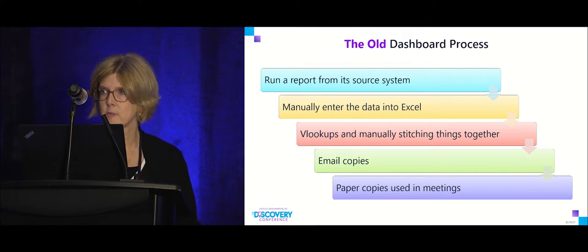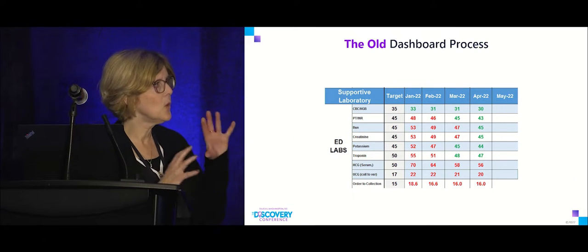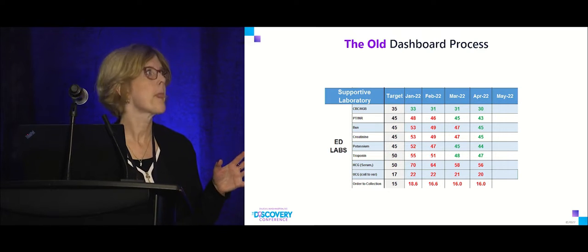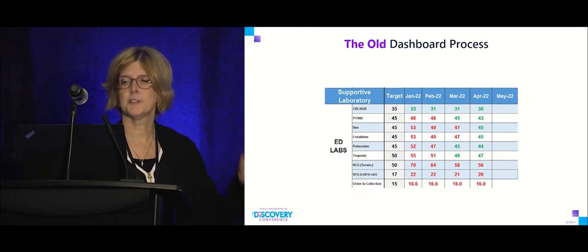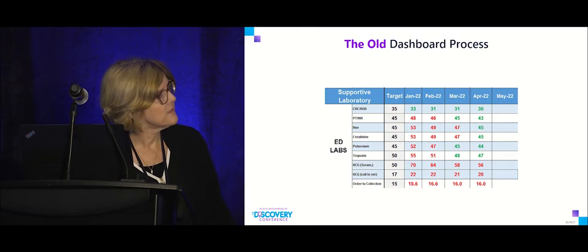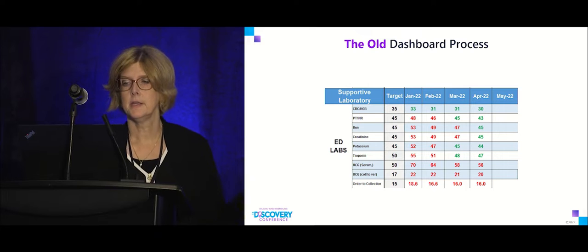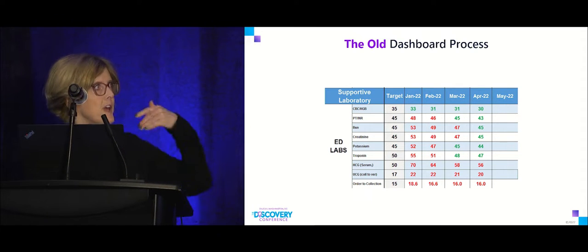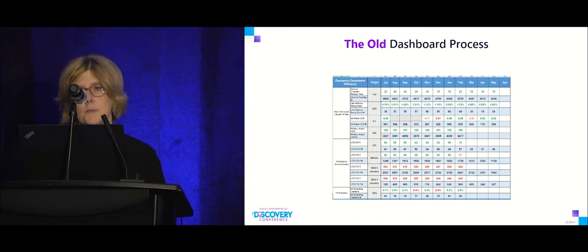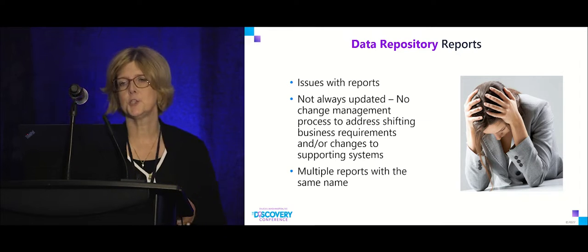We had a really old traditional dashboard layout — a measure name on the left, a target, dates across the horizontal axis, and results compared to target shown as red or green in the boxes. We'd start fresh every year with a new dashboard and fill in the spreadsheet as we went. There were always issues with those data repository reports.